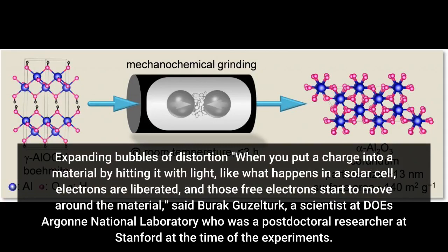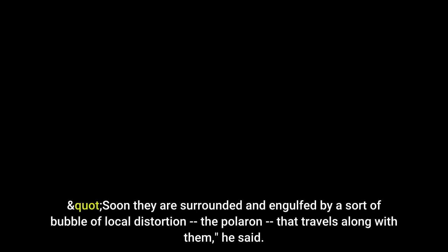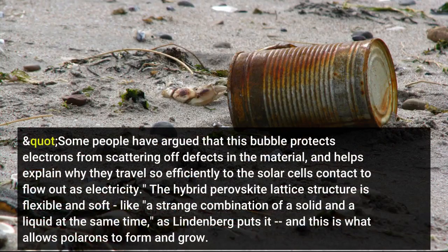When you put a charge into a material by hitting it with light, like what happens in a solar cell, electrons are liberated and those free electrons start to move around the material, said Burek Guzelter, a scientist at Argonne National Laboratory. Soon they are surrounded and engulfed by a sort of bubble of local distortion — the polaron — that travels along with them. Some people have argued that this bubble protects electrons from scattering off defects in the material, and helps explain why they travel so efficiently to the solar cell's contact to flow out as electricity.